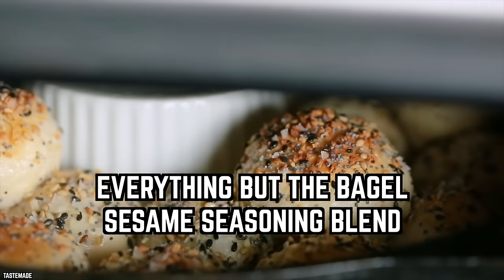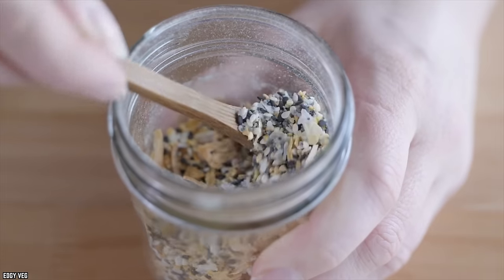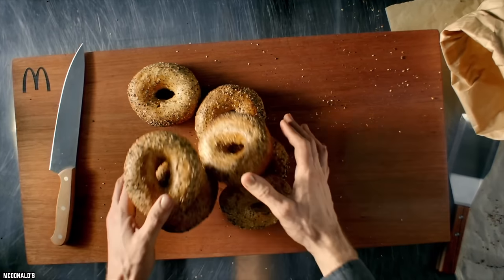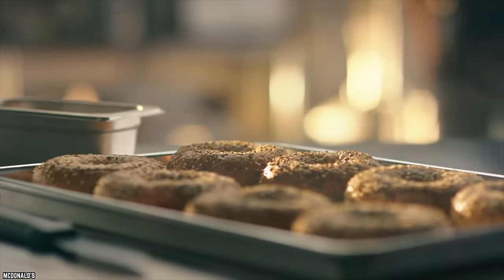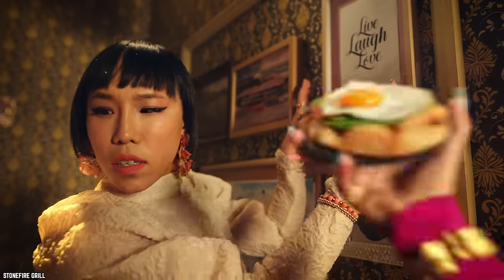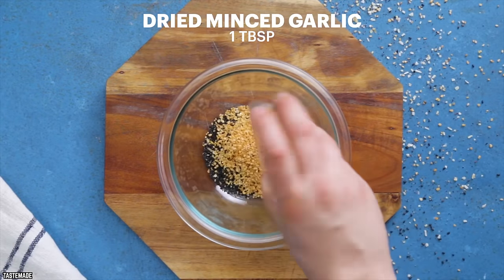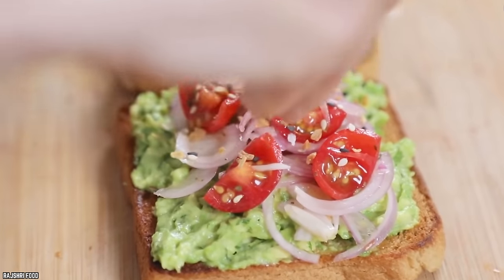Everything But The Bagel Sesame Seasoning Blend. Everything But The Bagel Seasoning is popular on social media for good reason. This seasoning is a kitchen superstar and can help elevate any dish, no matter what it's added to. If you love Everything Bagels for breakfast, you'll love this fan favorite seasoning. It's an extraction of the best part of your morning bagel, and the seedy coating makes everything it's added to taste divine. The blend consists of poppy seeds, toasted sesame, dried garlic, minced onion, and sea salt, and the combination adds instant texture and crunch to any meal.